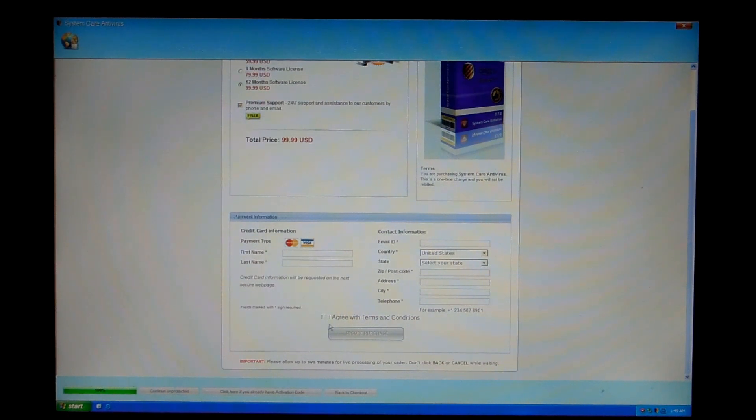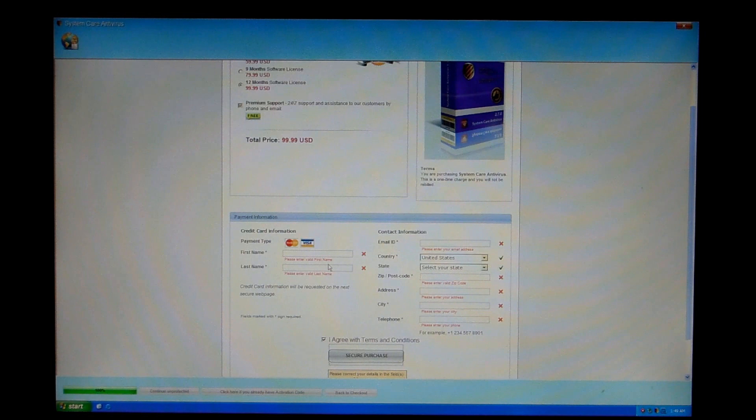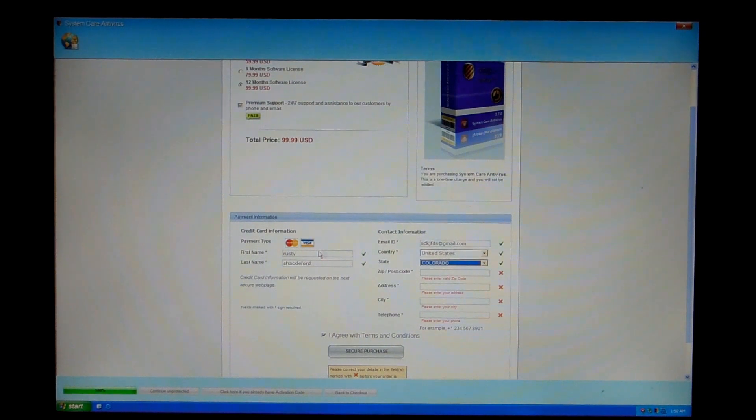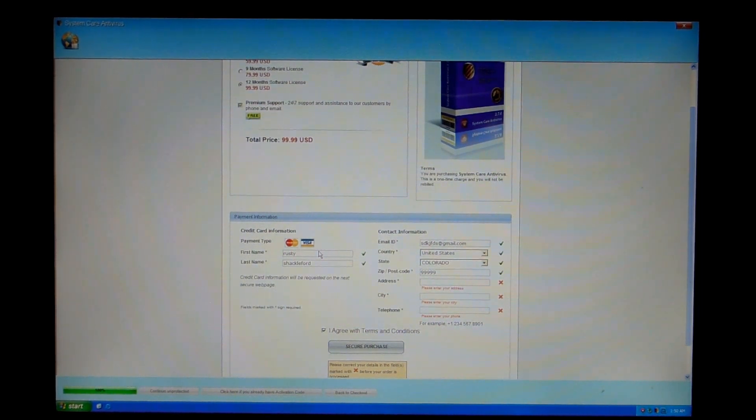That secondary page is who will process your credit card number and then email you your code. It does make you fill everything out. It redirects to a third-party site that will process credit card information — it makes it a little bit harder to shut down, but you're still giving your credit card information up, and that's just not good.